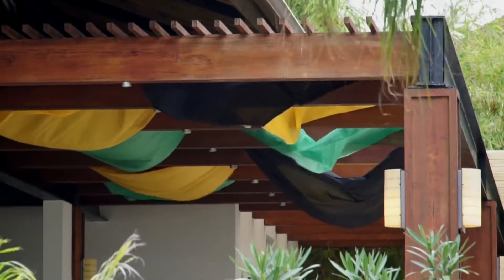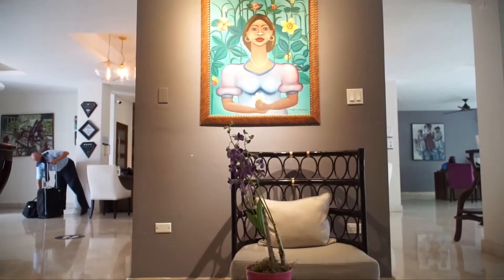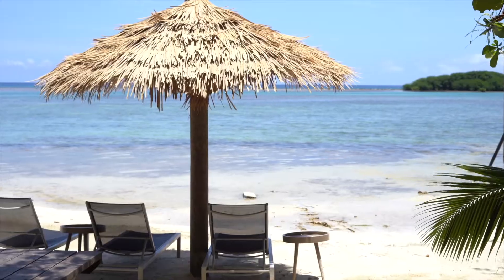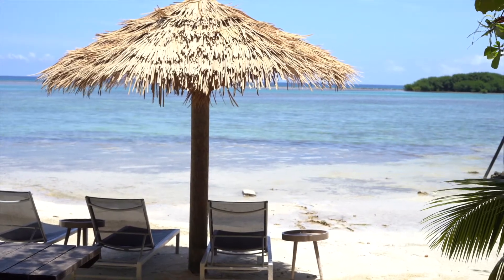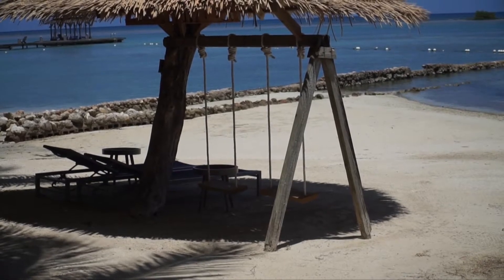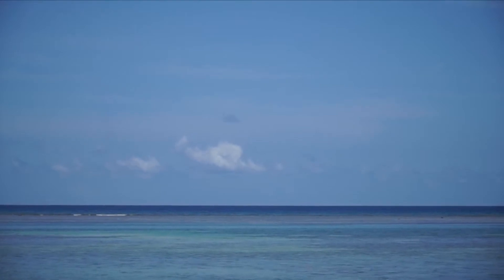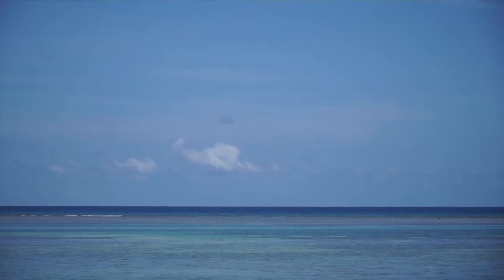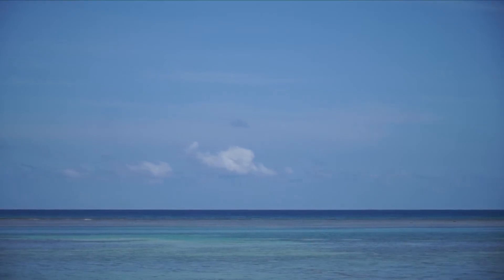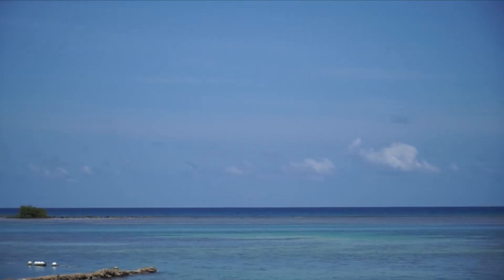I stayed at Zoetry Wellness Resort and although the grounds and the views were beautiful, the resort overall left a little to be desired. One of the things I've noticed and come to expect about the Caribbean is that things move at a much slower pace than in America, so it took a long time for my room to be ready and for all of the meals to be prepared. It's not necessarily a negative thing, but it was a little bit of an inconvenience as this trip was supposed to be very restful and relaxing.